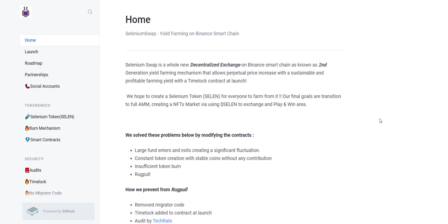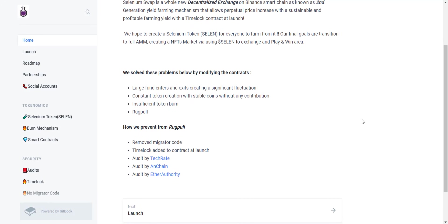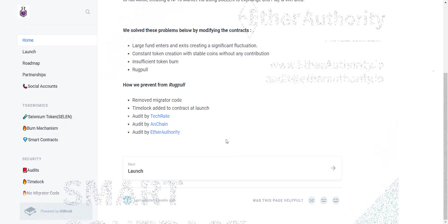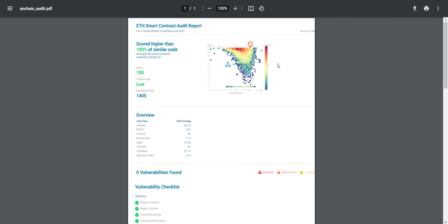Selenium Swap is a whole new decentralized exchange on Binance Smart Chain, known as a second generation yield farming mechanism that allows perpetual price increase with a sustainable and profitable farming yield with a time lock contract. At launch they created the Selenium token, with the goal for everyone to farm from it. Their final goals are transition to a full AMM, creating an NFT marketplace using the SELEN token to exchange, and a play-and-win area. To prevent rug pulls, they have removed migrator code and added a time lock to the contract at launch. Their smart contract audit has been successfully audited by three leading blockchain audit firms: TechRate, OnChain, and Ether Authority. You can download the detailed audit report from their site. Now let's take a look at their detailed roadmap.